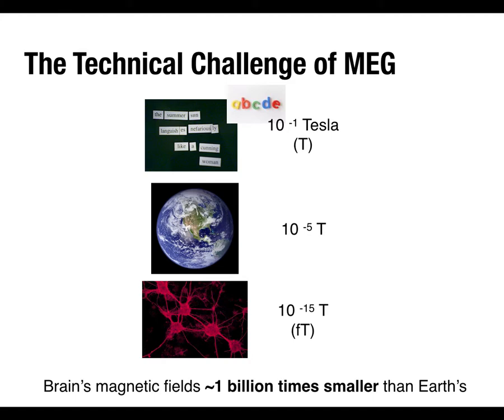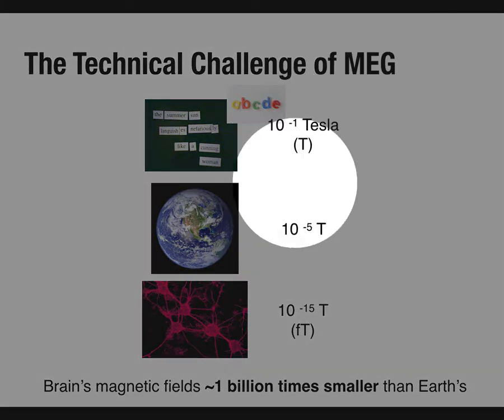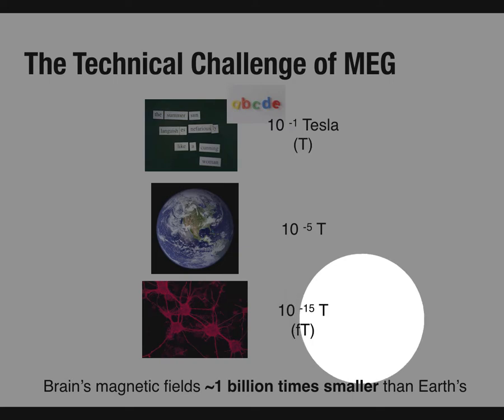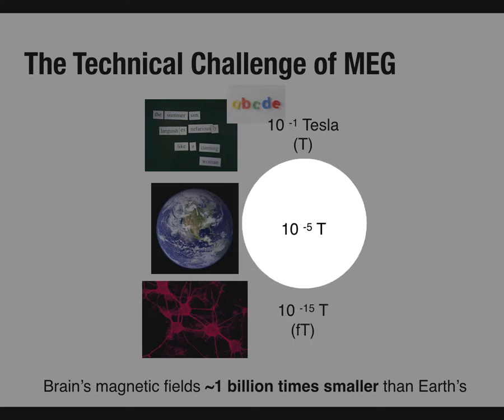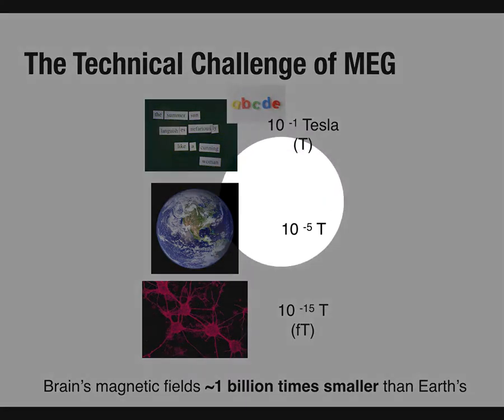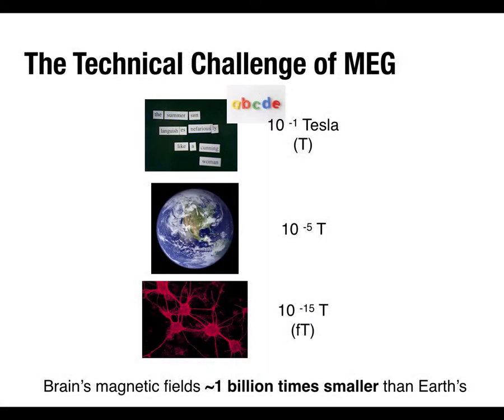The technical challenge of MEG is that you're looking for signals on the order of 10 to the negative 15 Tesla — that's in the femto-Tesla range. That's orders of magnitude smaller than the Earth's magnetic field that pulls a compass needle, and even more orders of magnitude smaller than a simple fridge magnet. For reference, an MRI system would be 1.5 Tesla, 3 Tesla, or even 7 Tesla — massively powerful magnetic fields — whereas what your brain is generating is teeny tiny.